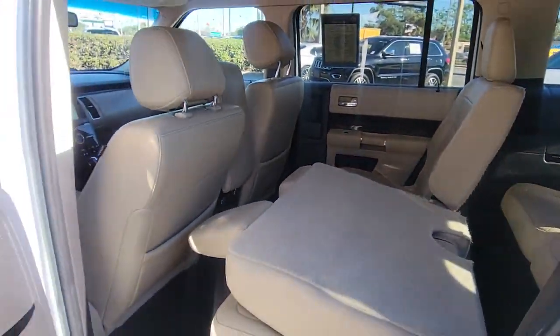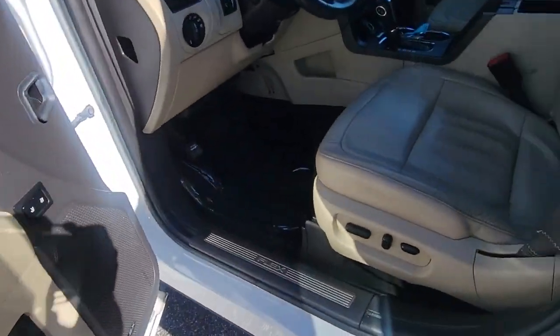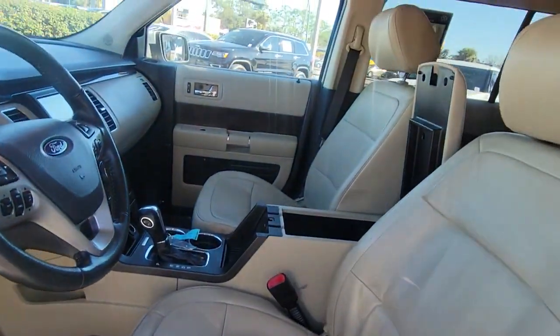You'll feel relaxed and ready for fun in this family-focused Flex. Treat yourself to a test drive today. Our friendly staff will give you an outstanding customer experience.